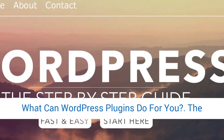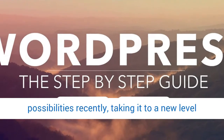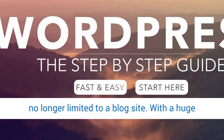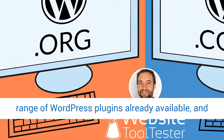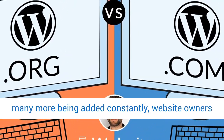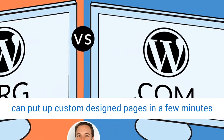What can WordPress plugins do for you? The function of WordPress has opened up endless possibilities recently, taking it to a new level no longer limited to a blog site. With a huge range of WordPress plugins already available, and many more being added constantly, website owners can put up custom-designed pages in a few minutes with little help.